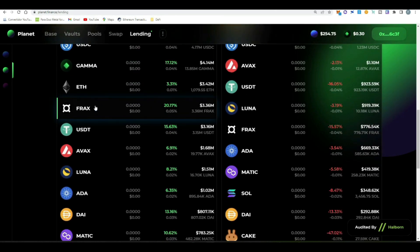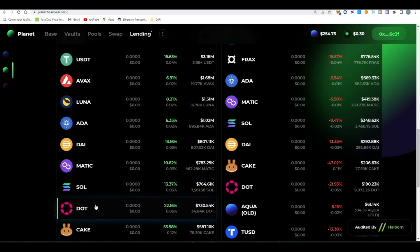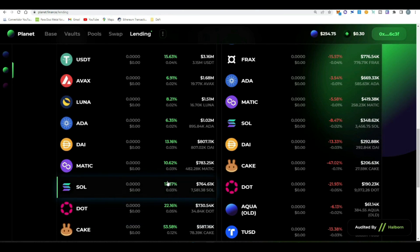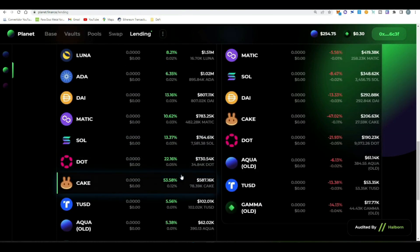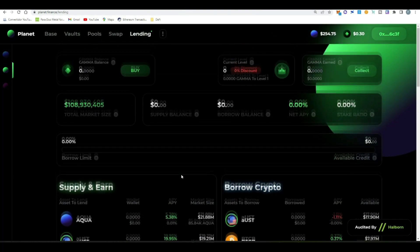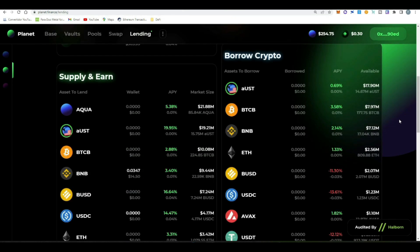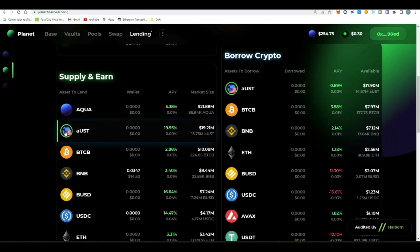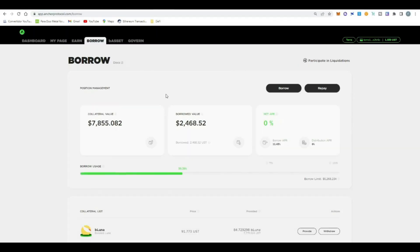We have aUST, UST, Bitcoin, BNB, USDC, FRAX, LUNA, AVAX, ADA, DAI, MATIC, SOL, DOT — all the big blue chips are here. The Planet team has done an amazing job integrating different coins from multiple ecosystems into their borrowing and lending market, allowing very interesting strategies with all these tokens. We're currently in a moment where cross-chain projects that incentivize token movement between chains are being very successful, and I think Planet is doing things very well by enabling these strategies with Terra and Anchor Protocol.